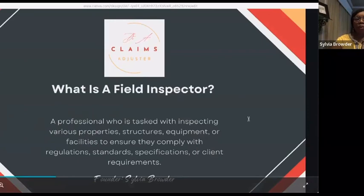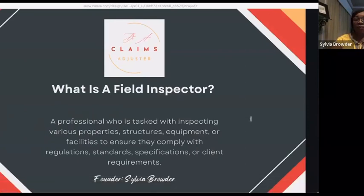So what is a field inspector? A field inspector is a professional who is tasked with inspecting various properties, structures, equipment, or facilities to ensure they comply with regulations, standards, specifications, or client requirements. Field inspectors typically work in a variety of industries, including construction, real estate, insurance, manufacturing, and utilities — and that's just to name a few.